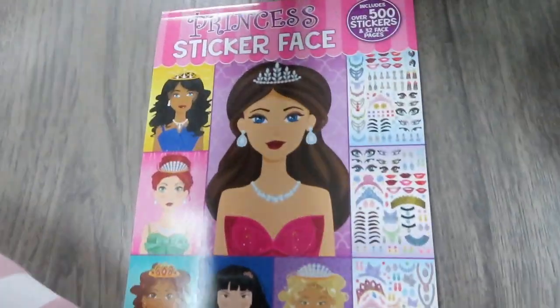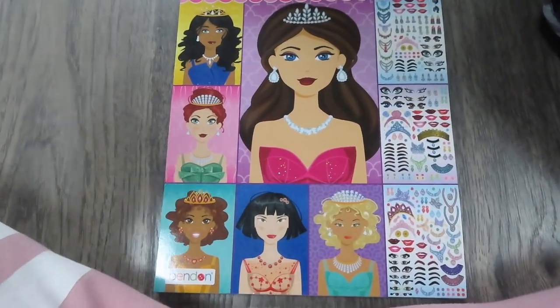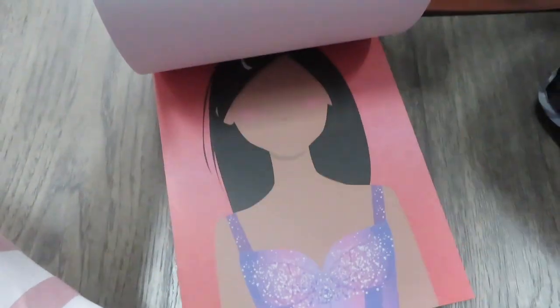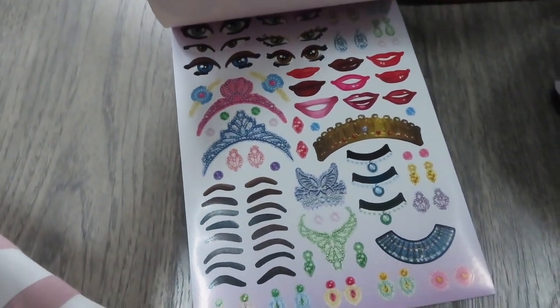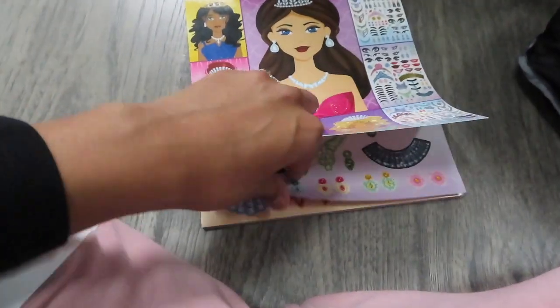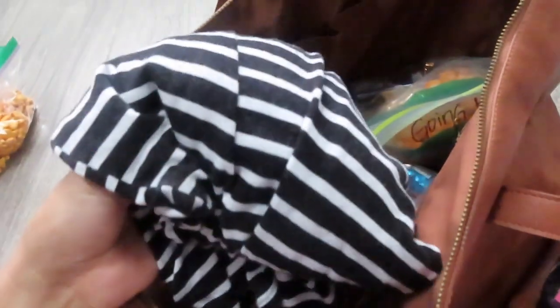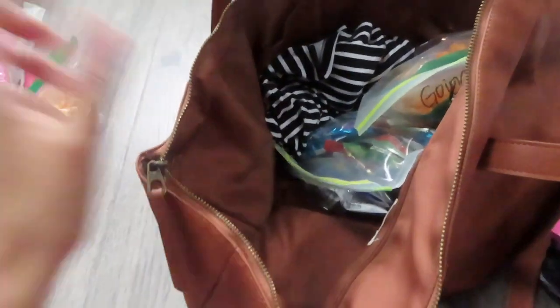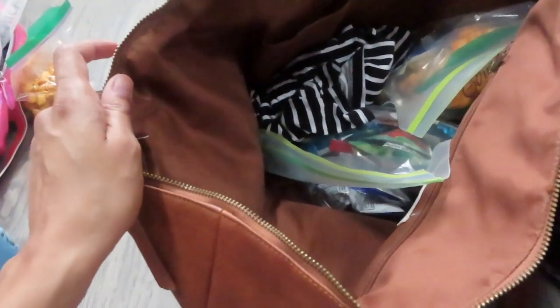Another thing in here is this princess sticker face - I showed this in my last vlog, we got it from Walmart. It'll keep Mackenzie occupied because she loves stickers and princesses. It has blank faces and then all the stickers in the front - eyes, lips, crowns, eyebrows, every detail - so she will love this. I also have my breastfeeding cover here in case I decide to pump on the flight. The main thing in here are snacks.